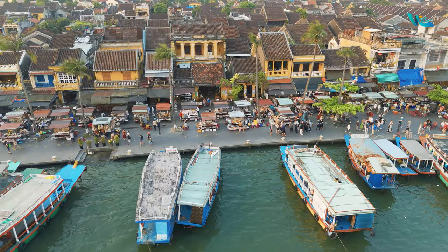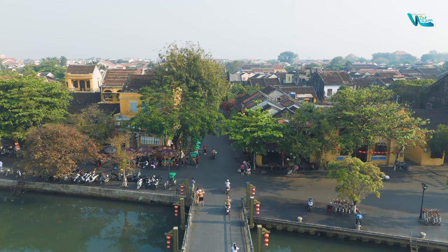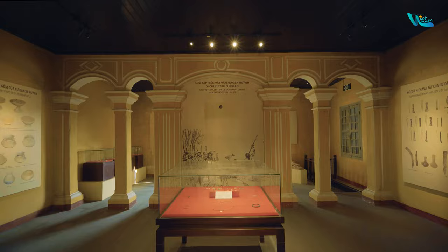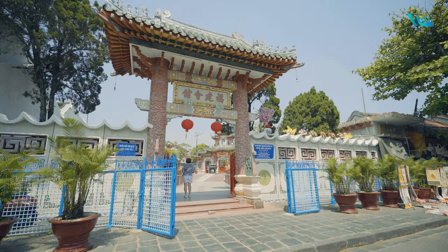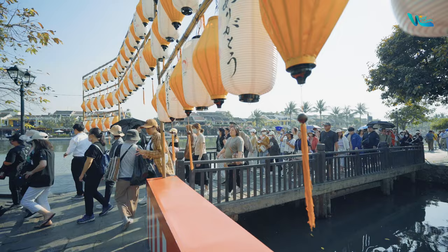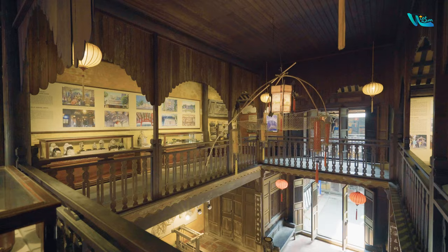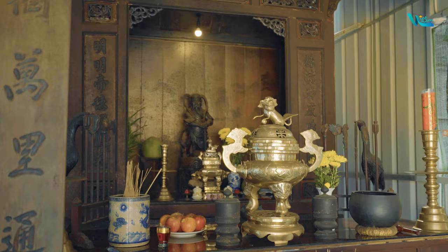When one mentions Hoi An, the ancient town immediately springs to mind. However, the city offers numerous other marvelous destinations beyond the ancient town. To help you not miss out, we categorize attractions in Hoi An into two types: those within the ancient town and those outside of it. The ancient town covers an area of about 2 square kilometers, with short and narrow streets arranged in a chessboard pattern. The admission ticket is $5 per person for 24 hours.